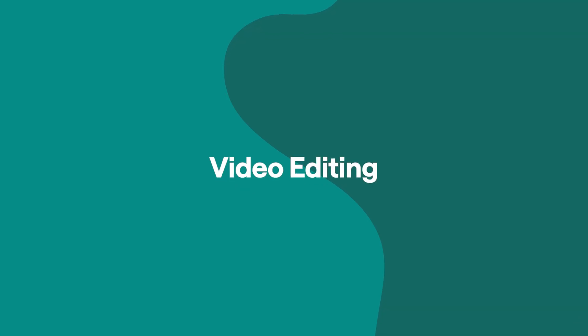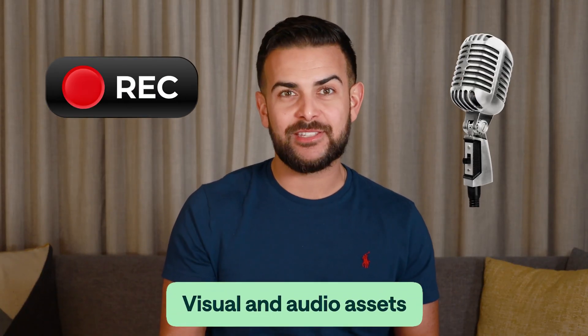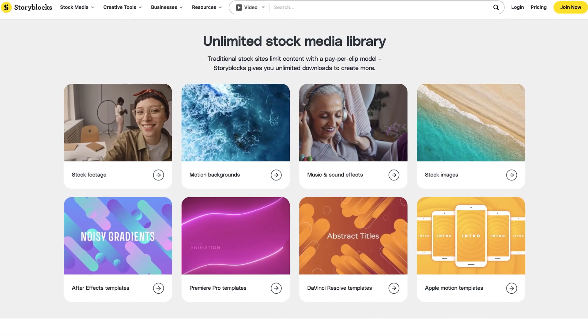Now once the script is complete, it is time to begin the editing process. But before that, you're going to need to go hunting for some visual and audio assets, and this is what's going to add a bunch of character into the final video. Although there are great paid platforms out there for assets like Storyblocks or Unsplash, you really don't even need to spend a penny, because for editing we're going to be using Podcastle.